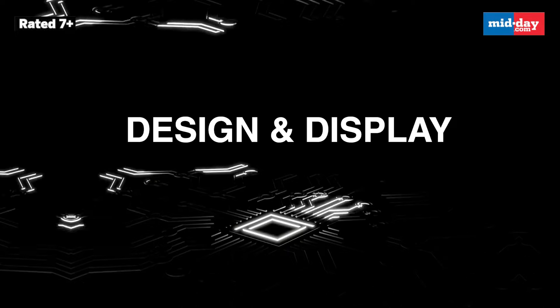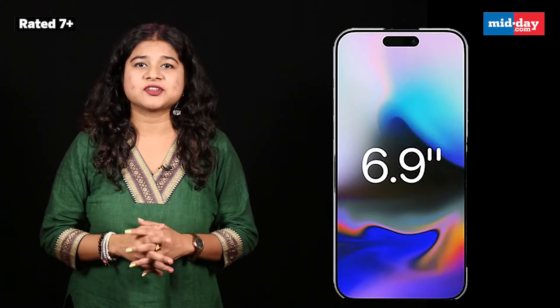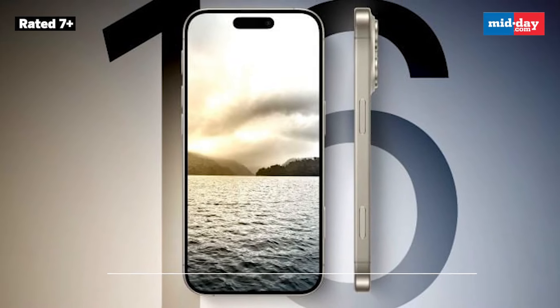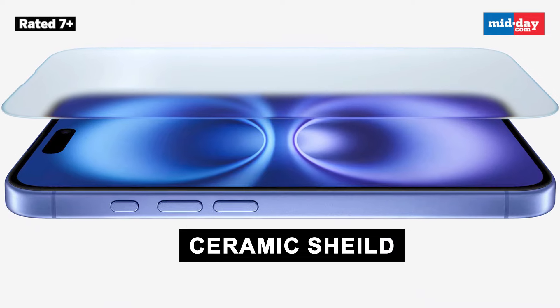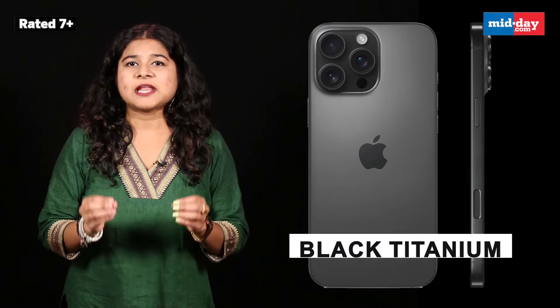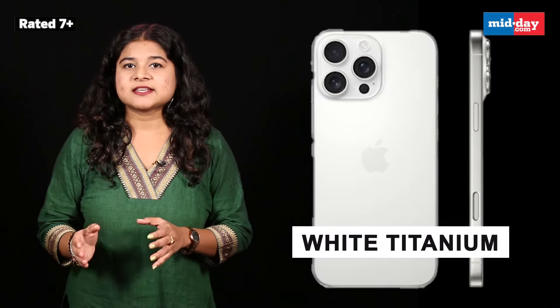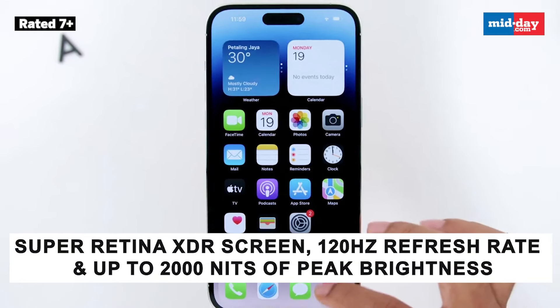Starting off with design and display, one of the coolest upgrades in the iPhone 16 Pro models is the bigger display. The iPhone 16 Pro sports a 6.3-inch screen and the iPhone 16 Pro Max goes all out with a whopping 6.9 inches. Both phones look sleek with their grade 5 titanium design and a new micro-blasted finish that gives them a premium touch. They are also rocking the latest ceramic shield, which makes them twice as durable as the iPhone 15 Pro models. On the colour front, you have four cool titanium finishes: black titanium, natural titanium, white titanium, and the brand new desert titanium. Both models also feature a Super Retina XDR screen with a 120Hz refresh rate and up to 2000 nits of peak brightness.